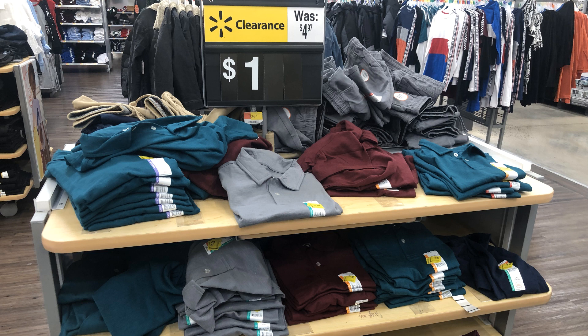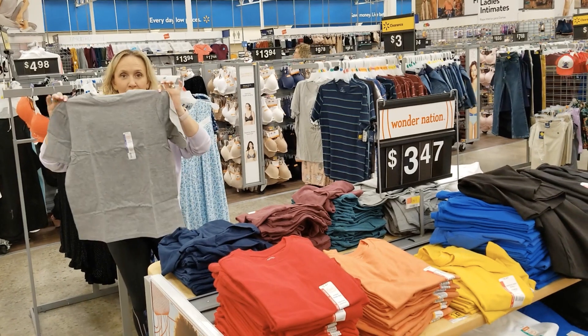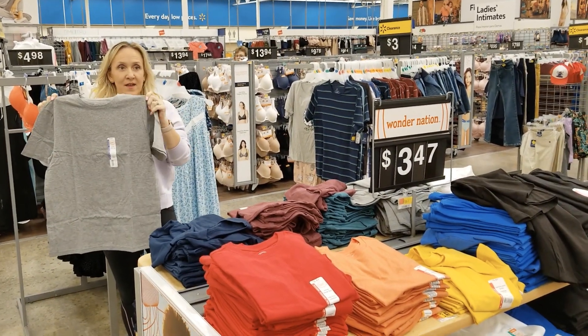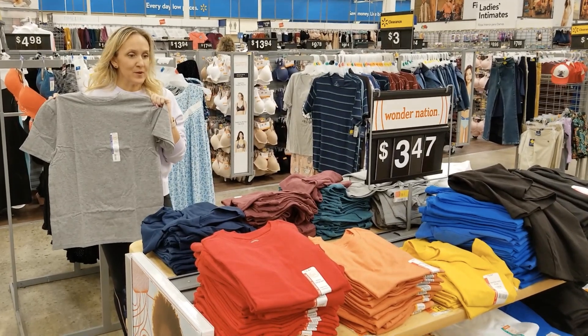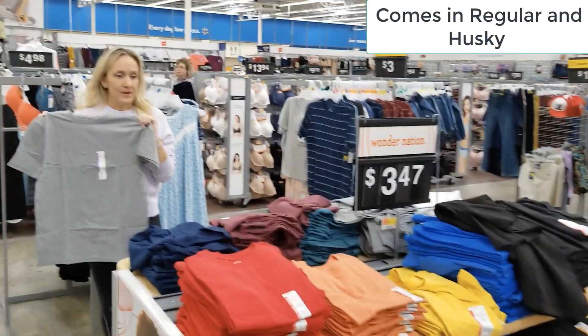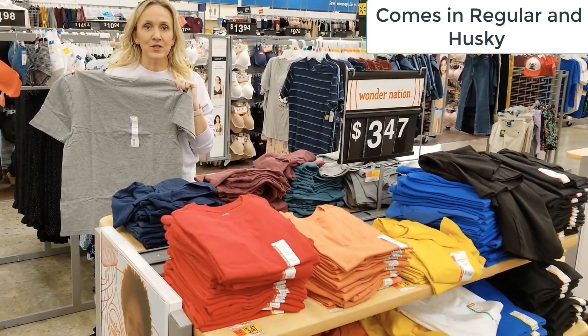The first basics item you will need are shirts. This one is an XL, it's $3.47, and there are lots of colors — white, gray, teal, blue, red, orange, all kinds of choices.